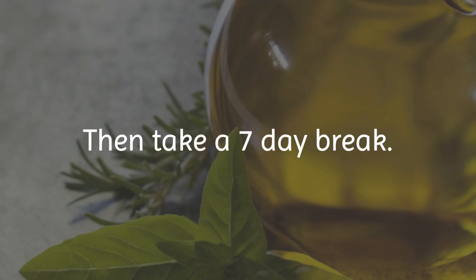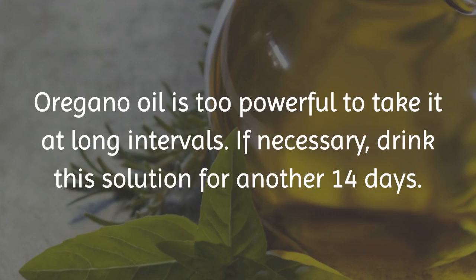Then take a seven-day break. Oregano oil is too powerful to take at long intervals. If necessary, drink this solution for another 14 days.